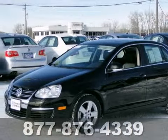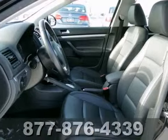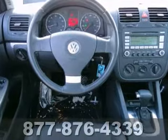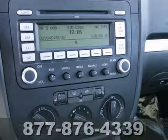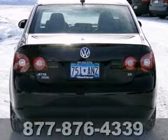We feature 100% inspected vehicles like this 2009 Volkswagen Jetta. It features a CD changer, heated front seats, and a power sunroof. The cruise control and warranty make this vehicle hard to pass up. Come in and take a look for yourself.